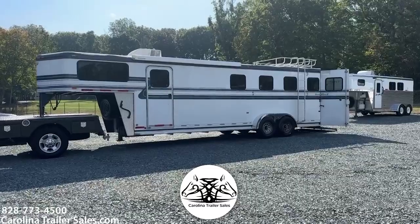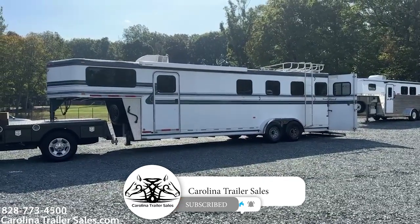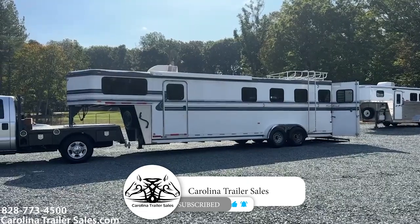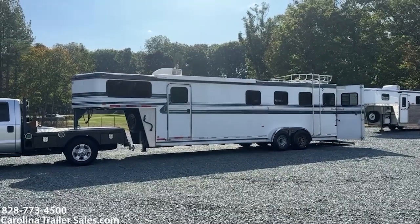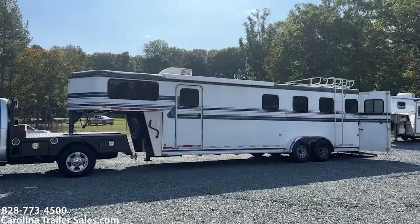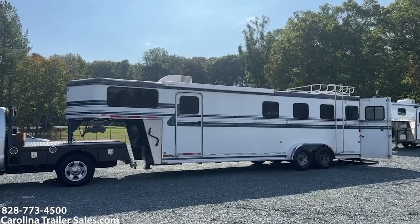This is a 2007 Hawk four horse reverse load with a side ramp and rear ramp. This trailer is seven wide, seven six tall. It does have an air-conditioned unit and it does have an awning.